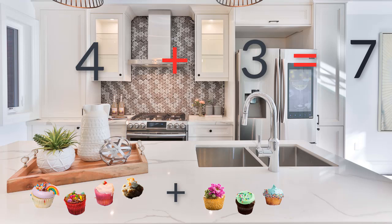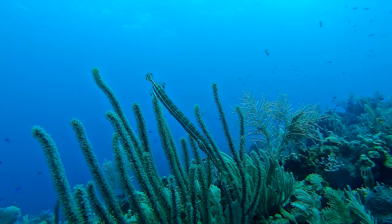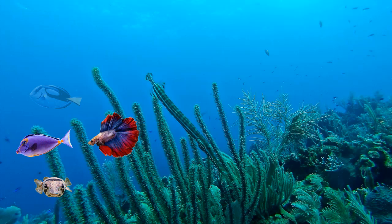That sounds like a lot of sugar. I wonder where we're going next. Hey, we're underwater! This is amazing! Can you see that school of fish over there? Wow, look at all those colors. Do you want to count how many fish we can see? One, two, three, four. There are four fish in that school.